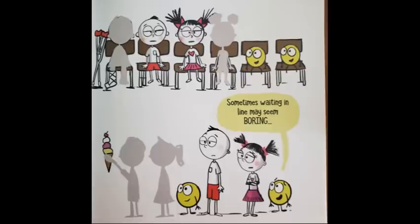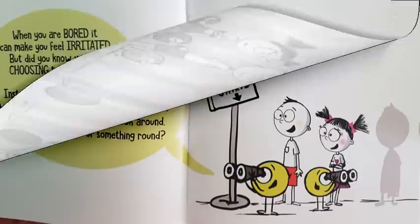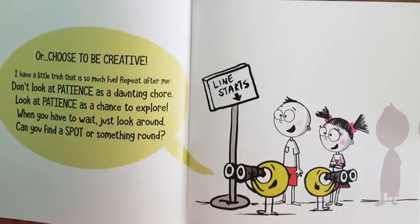Hi, what's your name? Sometimes waiting in line may seem boring. When you are bored, it can make you feel irritated. But did you know you're choosing to be bored? Instead, choose to find your peaceful spot, or choose to be creative.